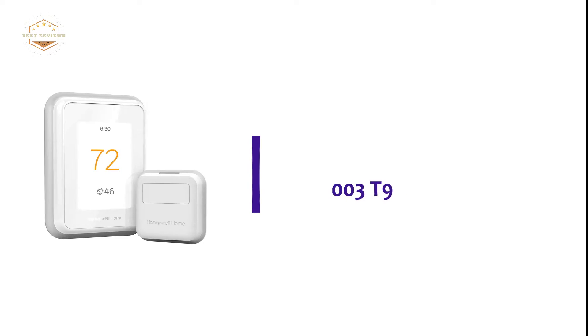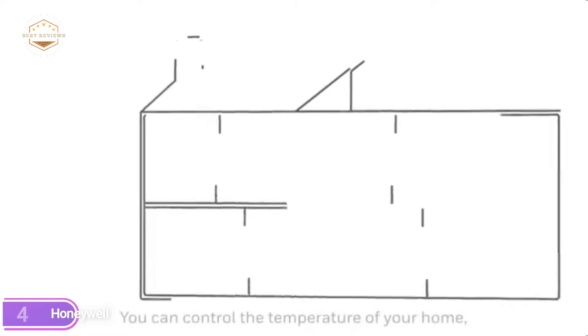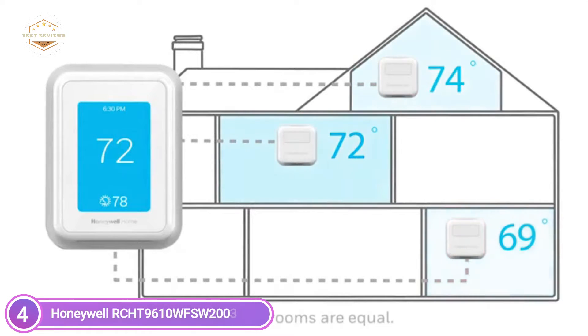Here is item number 4, the Honeywell RCHT 9610 WFSW 2003 T9. You can set the temperature of one specific area, like the bedroom, so that it is exactly what you would like, in order for an improved night's rest.